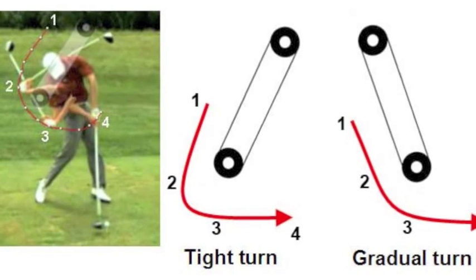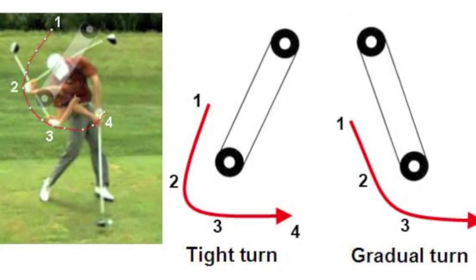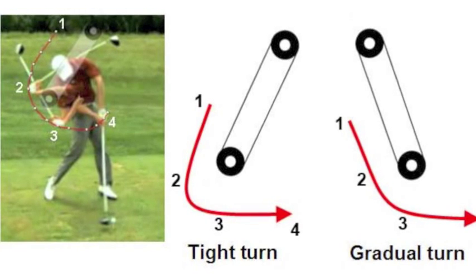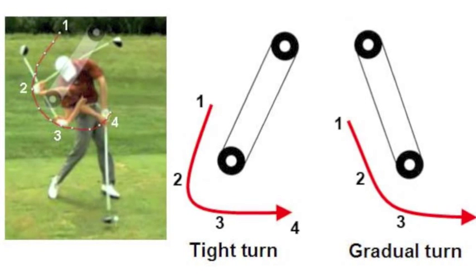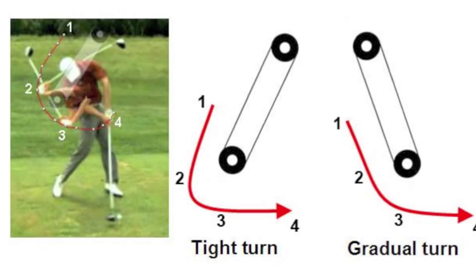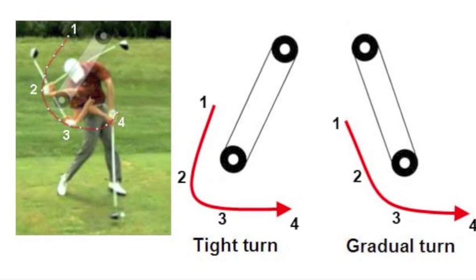Without embarrassing anyone in particular, when you're looking at your own videos you'll be able to tell for yourself: if you haven't conserved this momentum and your wrists have broken early, you'll end up with what looks like the picture on the right — a gradual turn. Therefore, you're not generating as much speed as you could, you're not summating your forces, and you're not harnessing Newton's second law of acceleration as well as you could have, had you conserved the angular momentum inherent in your golf swing.